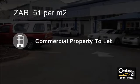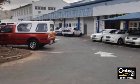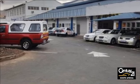Welcome to this 347 square meter building to let in Ashley, Pinetown, South Africa for 51 Rand per square meter.